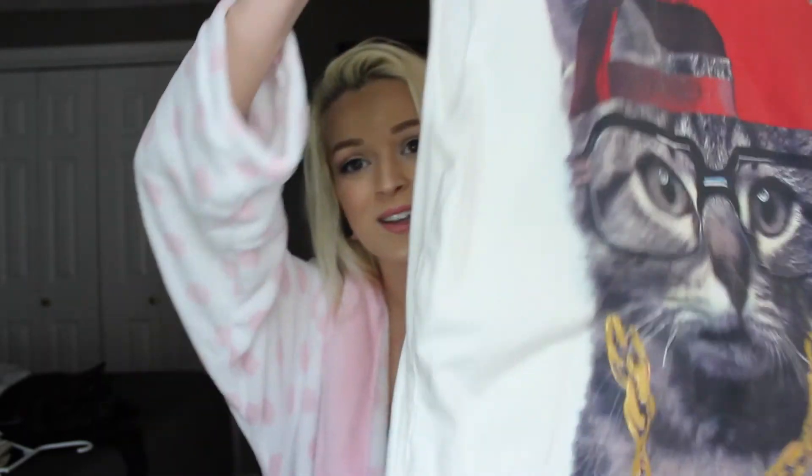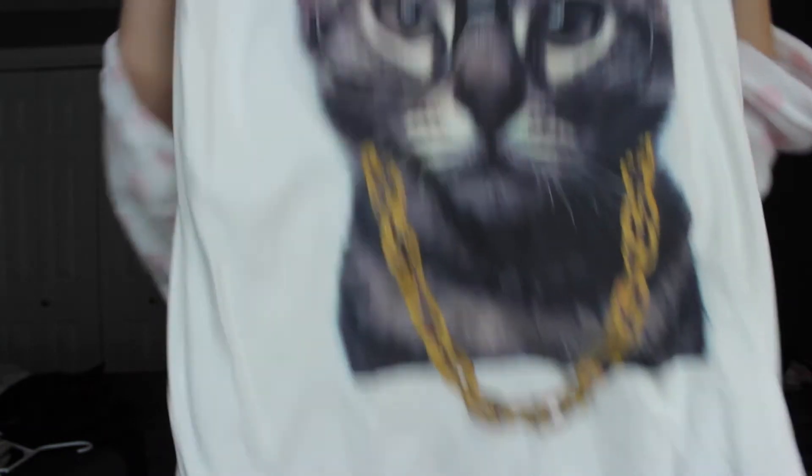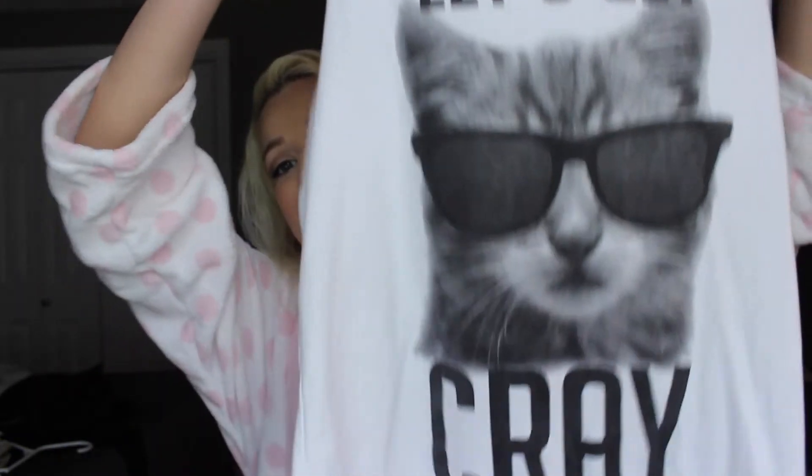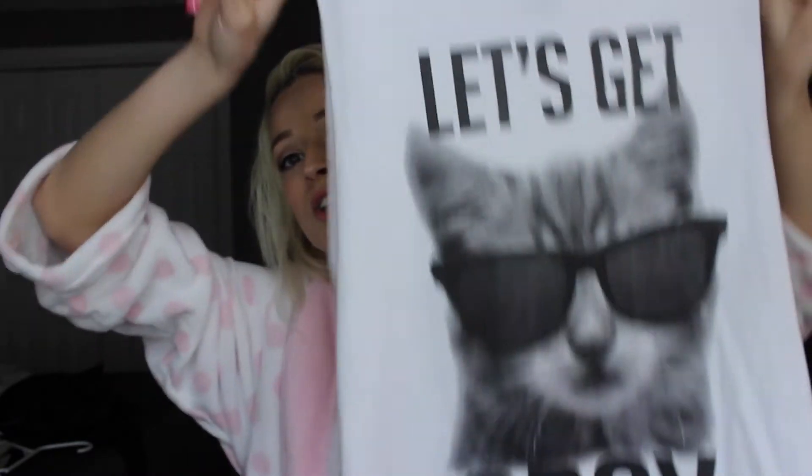Next I just got these funny cat shirts. The first one is sleeveless and just has a cat on it — it's just really funny and cute because I love cats on everything. Then I got another one that's basically the same thing but it has a cat and says 'let's get cray,' which is just the cutest thing ever. I figured I could pair it with high-waisted shorts, tuck it in the front, and call it a day.